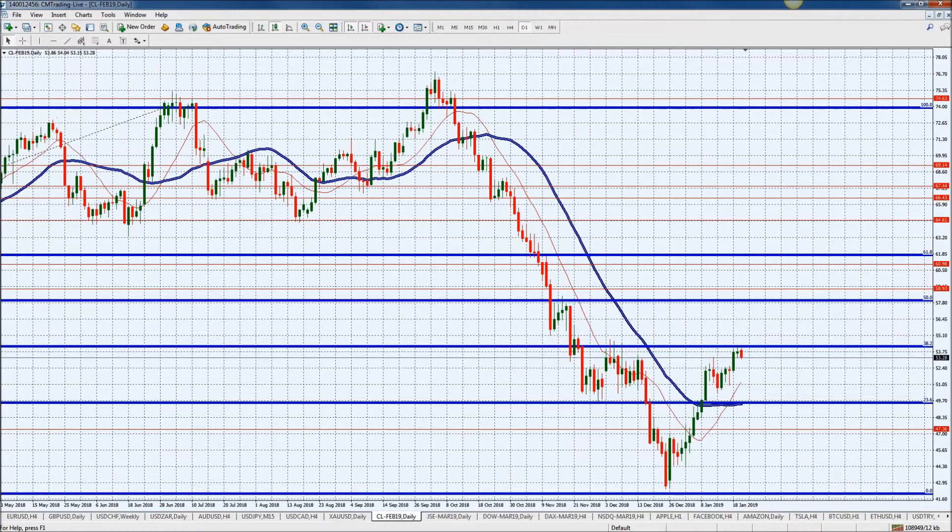Now looking at oil — we hit this snag yesterday at $54 a barrel. We mentioned that and we're just trading below it. It doesn't mean that we're necessarily breaking down and going back down to the $50 range.